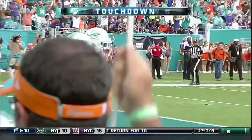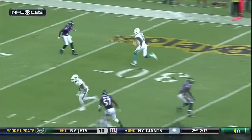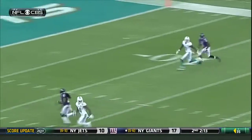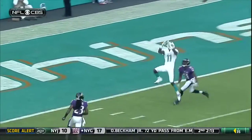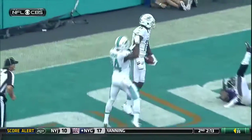He was regarded — right hand side of your screen — regarded as one of the best, if not the best, at playing the ball at a tie point. That is playing the ball at a tie point right there.